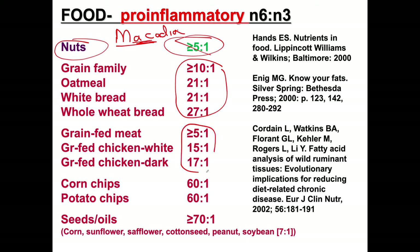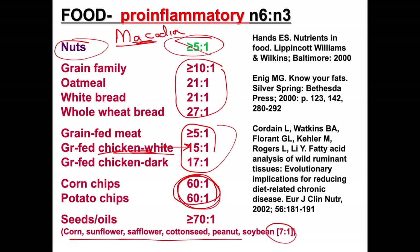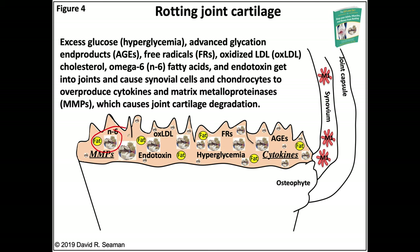Now look at the disaster foods. Potato chips and corn chips are horrific — potato chips have a ratio of 60 to 1 or worse. Seed oils, except for soybean which still has a bad ratio, range from 60 to over 70 to 1 omega-6 to omega-3. Omega-3s are anti-inflammatory, and that is why these calories, over time, trash your joints — all these pro-inflammatory fatty acids fill up your joints and lead to a degradation state and a lack of healing.